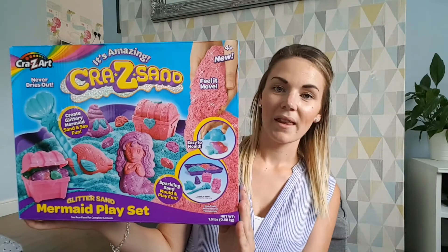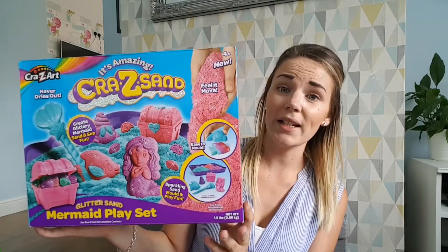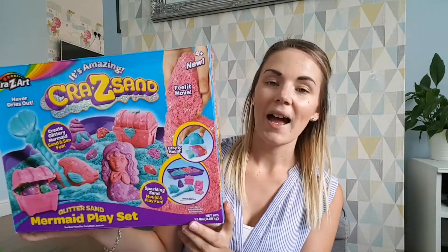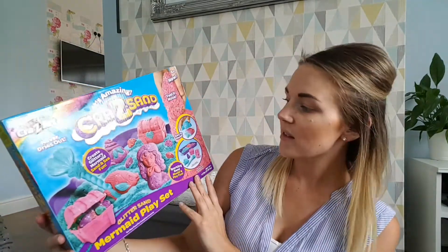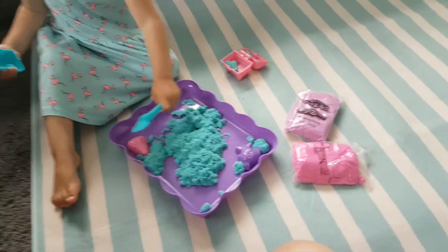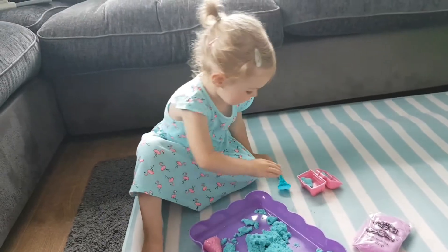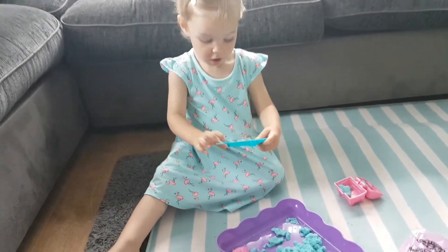The first activity is this — it's the Crazy Sand. In the box you get three packs of sand: blue, pink, and purple, all glittery, which Elise absolutely loves. You also get four molds — a mermaid, a shell, a fish, and a treasure chest — plus a little cutting tool. It's a bit like kinetic sand: it sticks together, molds very easily, and doesn't go everywhere. Elise can manage the shapes by herself, which she loves.